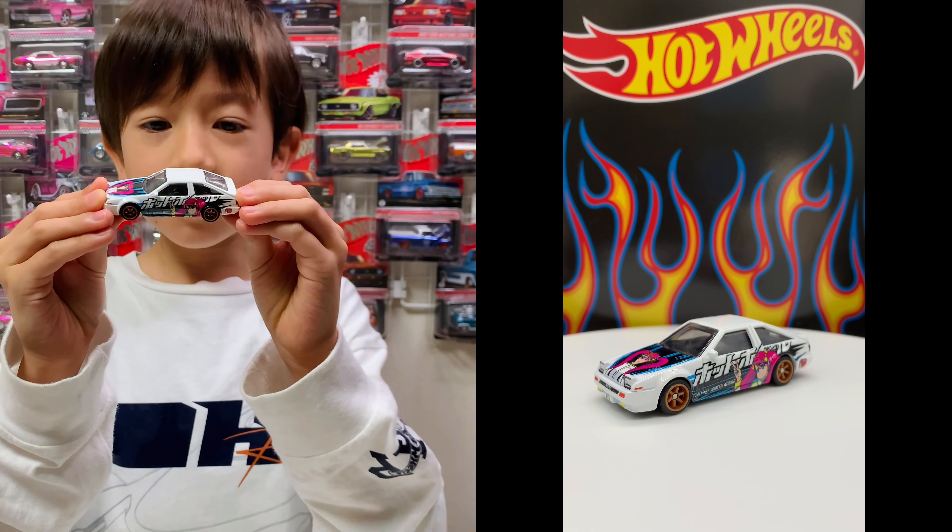Next up is the Mitsubishi 3000 GT! Let's see! It looks fast for the track! It has ten spoke wheels and it is time to say bye-bye! Bye-bye!